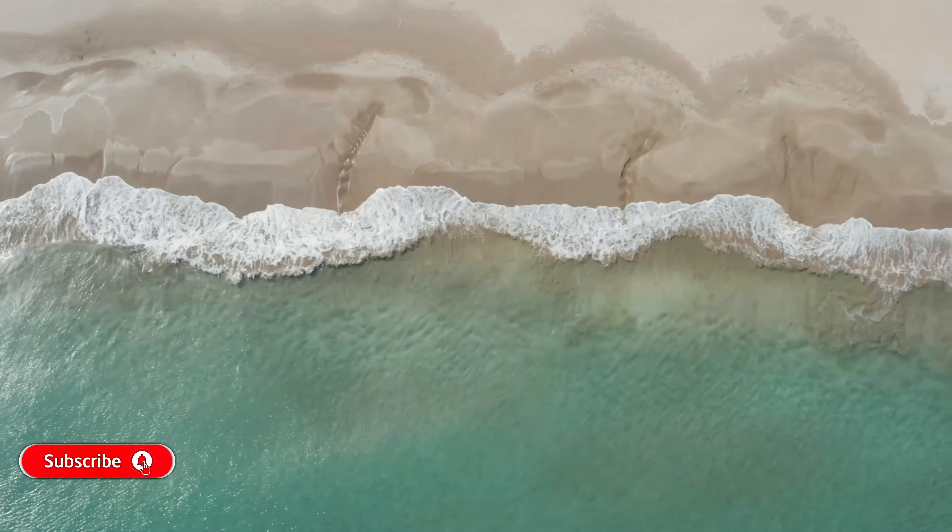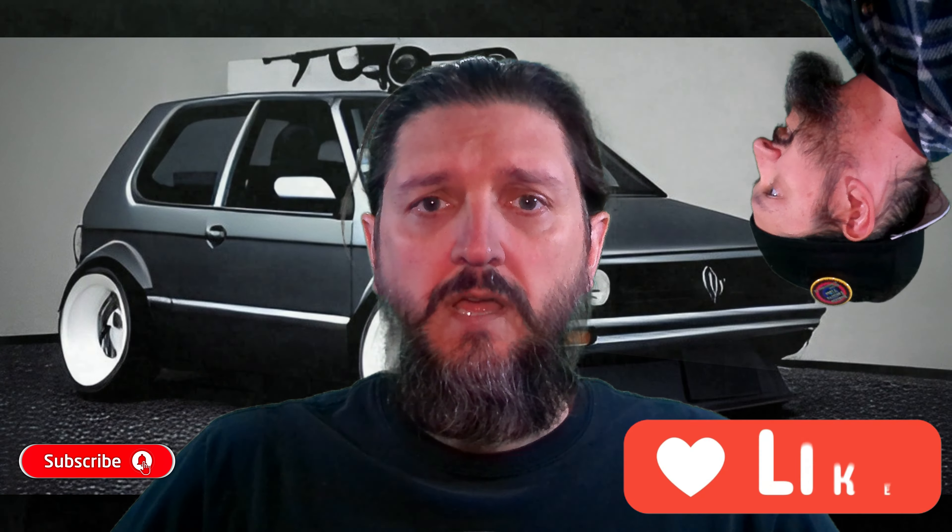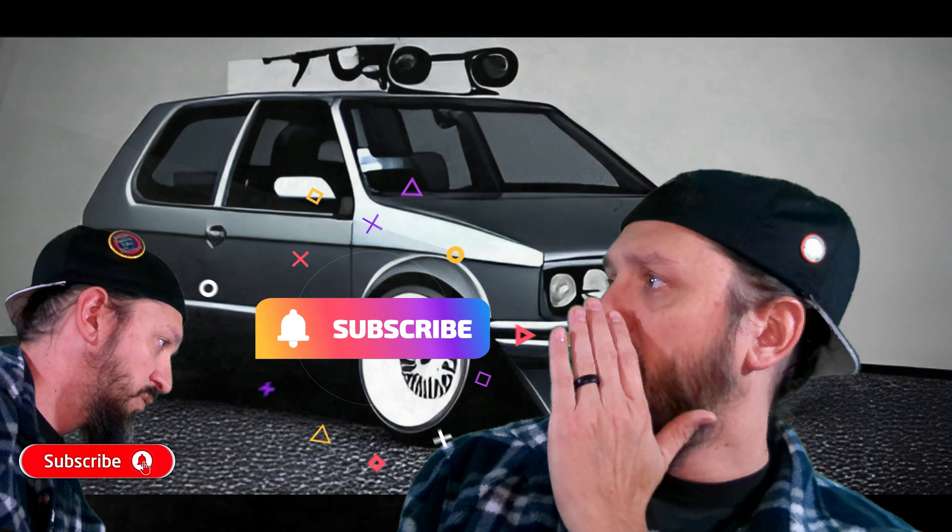And now, all the way from the tropical, sun-filled playground of the rich and famous — you guessed it — Wolfsburg, Germany, straight to the tube. Like, subscribe, ring that bell. The one we've all been waiting for. Here it is, folks. Now's the time.